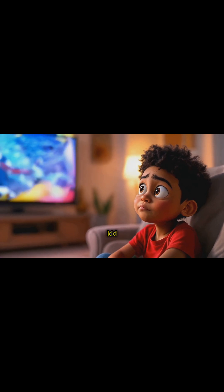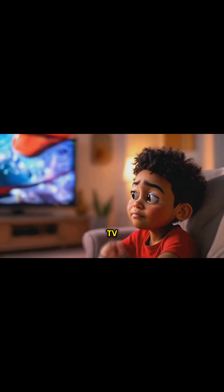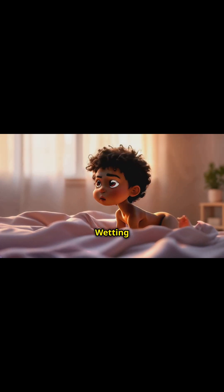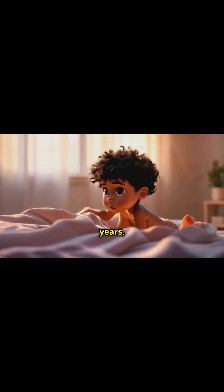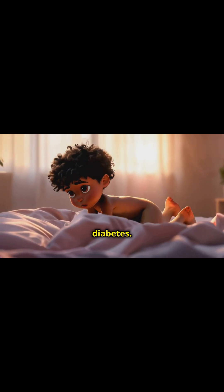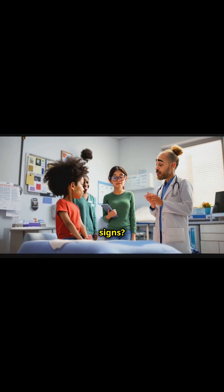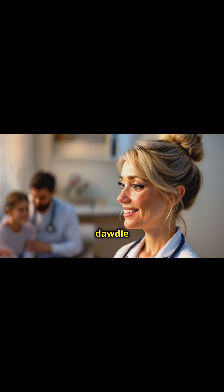Let's not forget about blurry vision. If your kid starts squinting at their favorite TV show or complaining about fuzzy homework, it might not just be an excuse to avoid math. And speaking of excuses — if cuts and scrapes are taking forever to heal, or if your child is suddenly wetting the bed after being dry for years, those are also potential signs of diabetes.